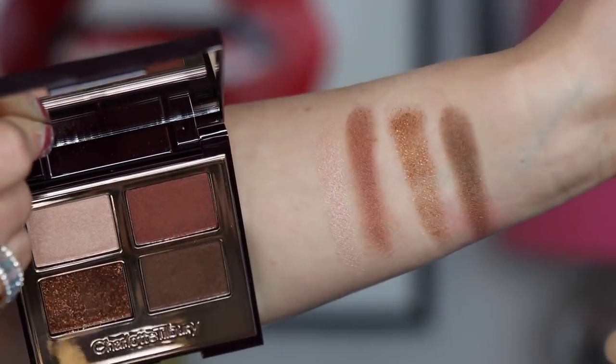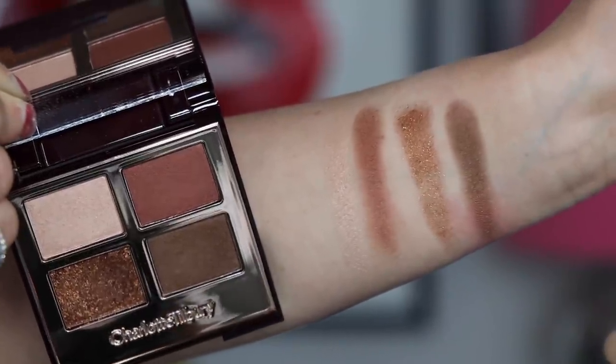An eyeshadow quad I fell in love with this month — I bought it during the Sephora VIB sale — is the Charlotte Tilbury quad in Bella Sofia. The first time I put it on my eye I was like, 'Oh, that's really nice.' If you like bronzy eyes you'll really enjoy this. The glitter is amazing; it's one of my favorite glitter shades from Charlotte Tilbury. I just love the bronze smoky eye I get from this. If I didn't have a YouTube channel this would be a go-to everyday palette for me, absolutely.